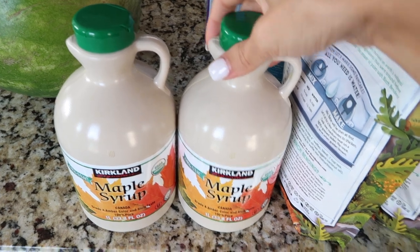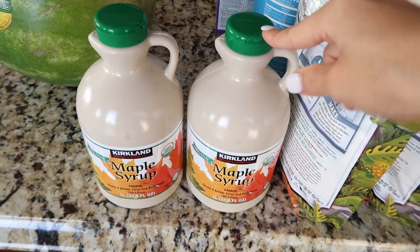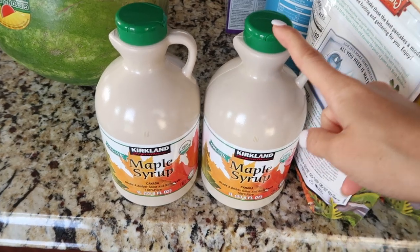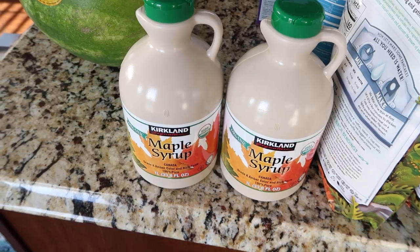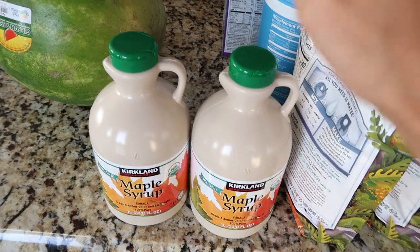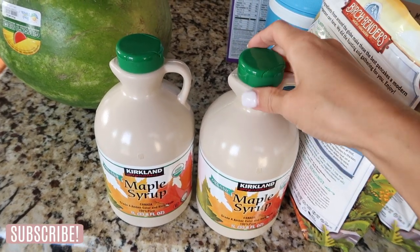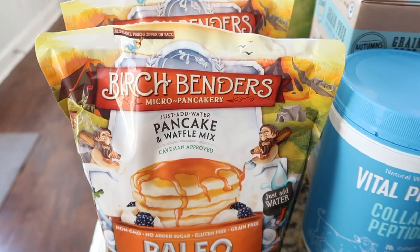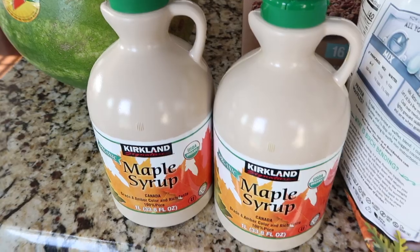The next thing I got is maple syrup. I get at least one of these whenever I go to Costco because I use it in my coffee — maple syrup and milk — at least once a day. I'll also use it to sweeten pretty much anything: oatmeal, healthier baking. I actually ran out completely, so I got two of these. The Birch Bender's pancakes were $11.69 each, and the maple syrup is $10.79 each.